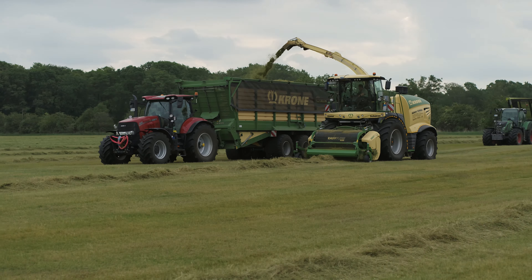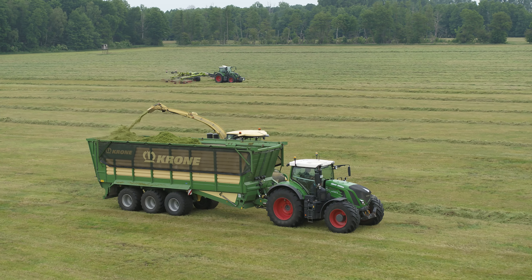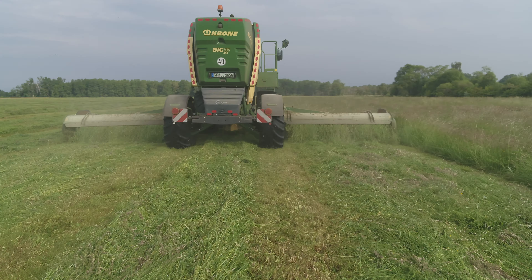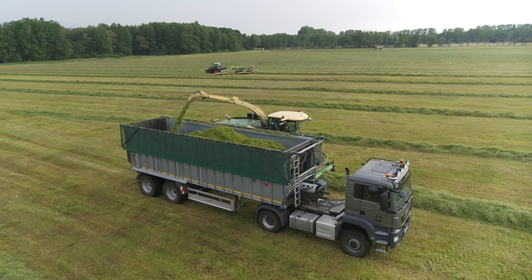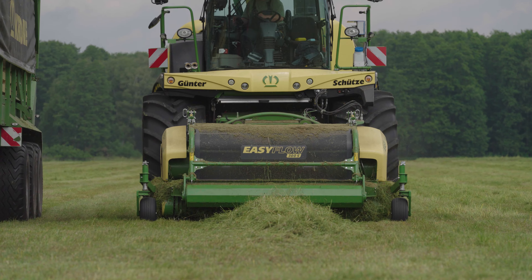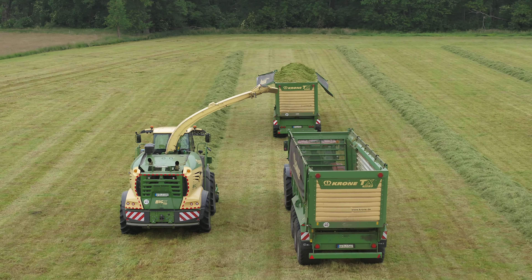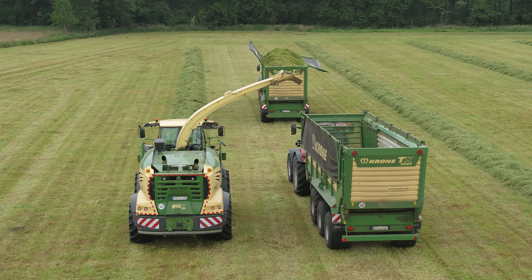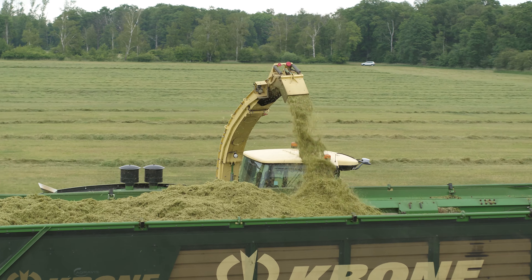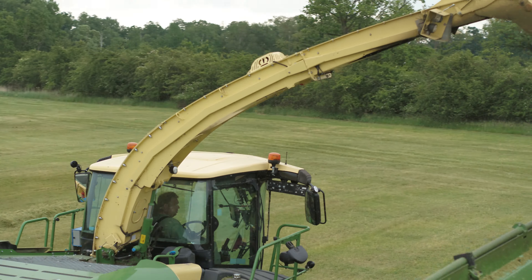However, Gunther Schutzer is also happy to dispatch the forage harvester to his grass forage customers who prefer a very short cutting length. In this case, they are bringing in the harvest for a biogas plant whose operator specifies cutting lengths of 7–8 millimeters. A fair amount of engine power is still required, even for grass harvesting. At this rate, around 85 tons of material are loaded per hour.